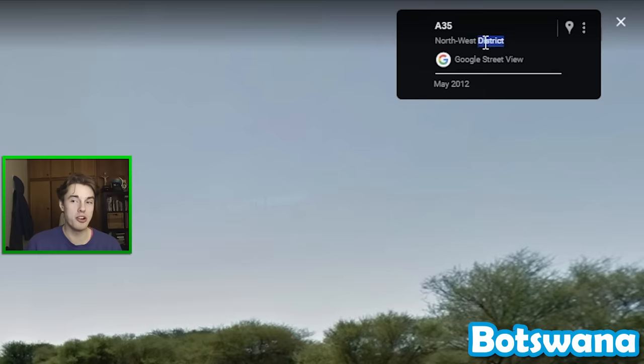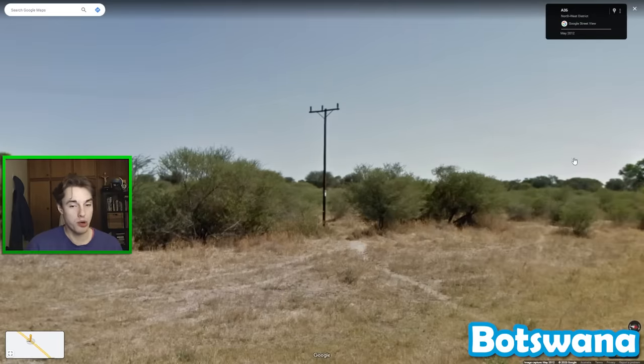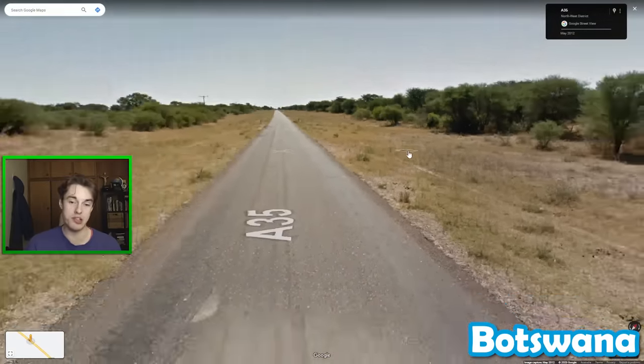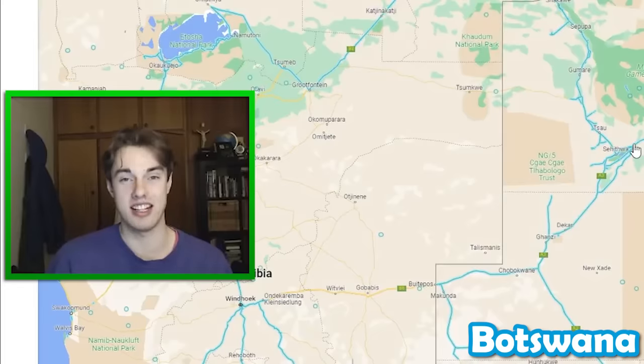The road in the northwest district of Botswana is very distinctive because it has a power line road that runs along the whole thing, as well as this little white trail which can go either side of the road. So this whole road in the northwest of the country becomes quite distinctive.